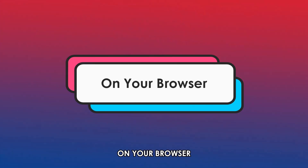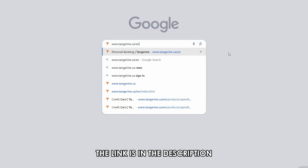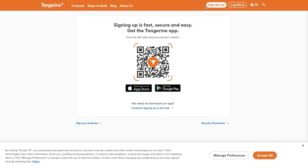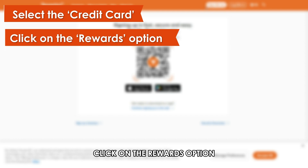On your browser, go to www.tangerine.ca.en — the link is in the description. Proceed to your account and log in with your login ID. Select the Credit Card option from the main menu tab. From the drop-down menu, click on the Rewards option.